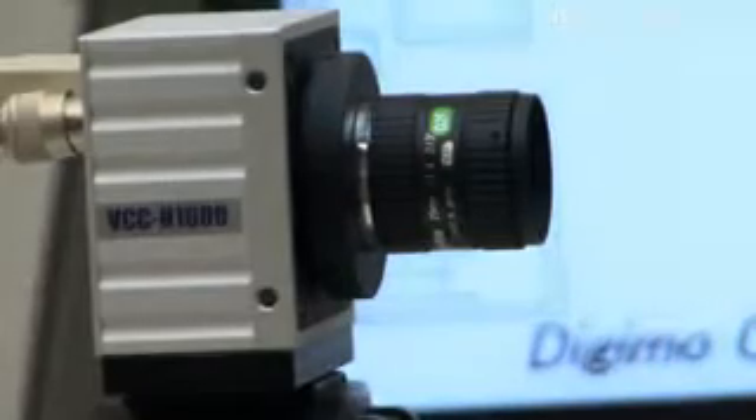The Digimo Lab Recorder can capture high-speed phenomena that cannot be filmed with ordinary video cameras, and can reliably reproduce that phenomenon with slow playback without any loss, to enable a clear understanding of the phenomenon.